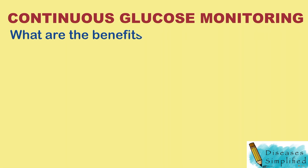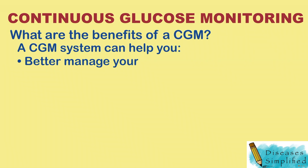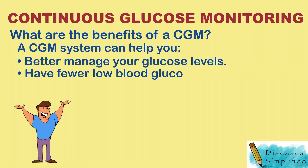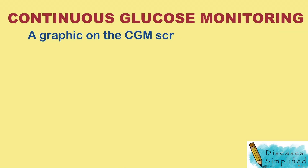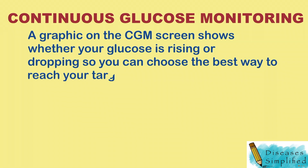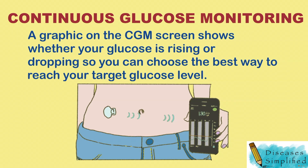What are the benefits of a CGM? Compared with a standard blood glucose meter, using a CGM system can help you better manage your glucose levels every day, have fewer low blood glucose emergencies, and need fewer finger sticks. A graphic on the CGM screen shows whether your glucose is rising or dropping and how quickly, so you can choose the best way to reach your target glucose level.